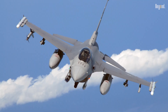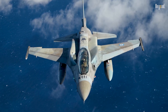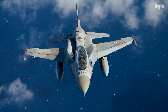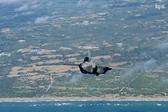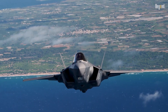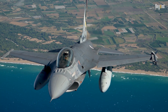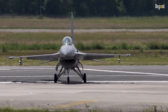Early variants like the F-16A/B cost around $13 million in the 1980s, while modern F-16E/F models range from $25 to $70 million depending on upgrades. This pricing remains far below advanced fifth-generation jets like the F-35 Lightning II, which exceeds $170 million per unit. Despite its age, over 4,600 F-16s have been built, with 800-plus still active in the U.S. Air Force alone.